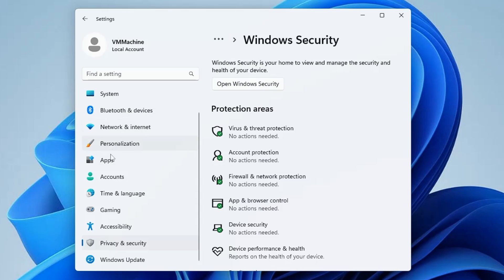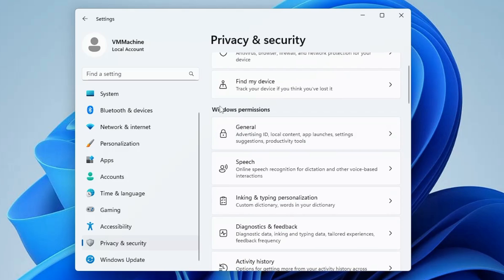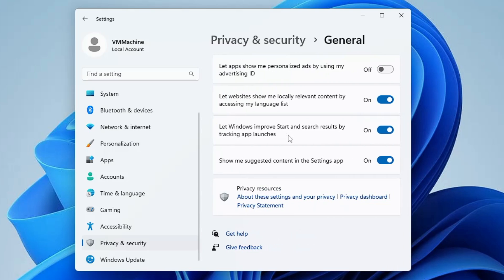Once done, go back to Windows Settings and click on Privacy and Security. Here you'll find Windows Permissions — click on the General option and disable all these options. This will also help improve the performance of your computer, so it's always recommended to disable all of them.